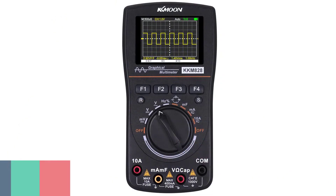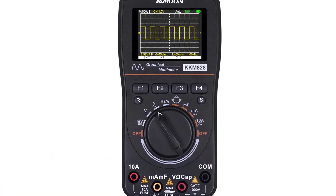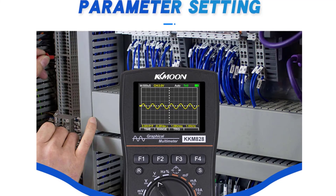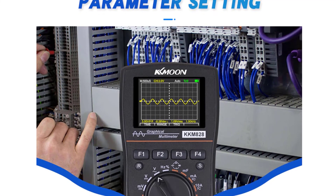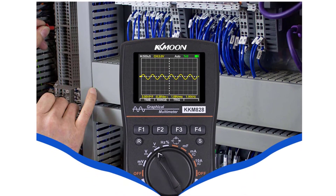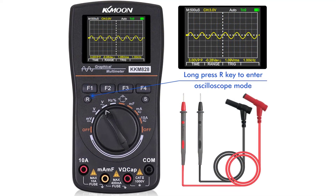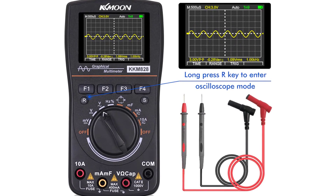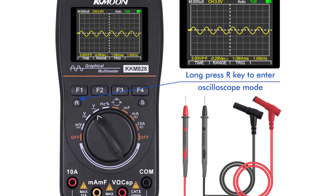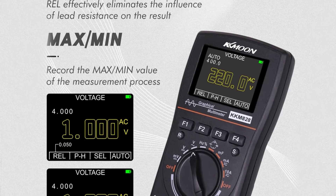Number 1: KKMOON KKM828 Automotive Oscilloscope. The KKMOON KKM828 is a 2-in-1 multifunction instrument with a built-in rechargeable battery, portable and convenient for everyday use. It is a two-channel digital oscilloscope and multimeter with 1 MHz sample rate. With a multi-color OLED display, it shows waveforms of two channels simultaneously. It is widely used for manufacture tests and maintenance of cars, motorcycles, marine vessels, handheld devices, and more. Two modes are available: auto scan and trigger signal.